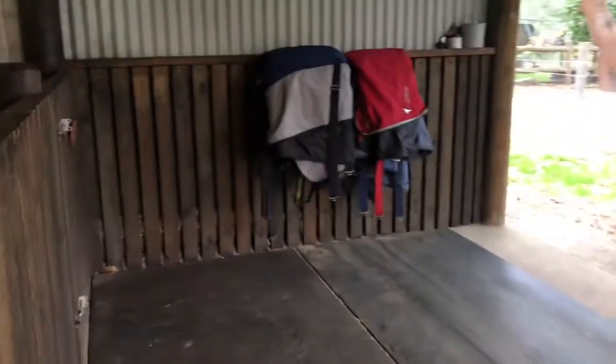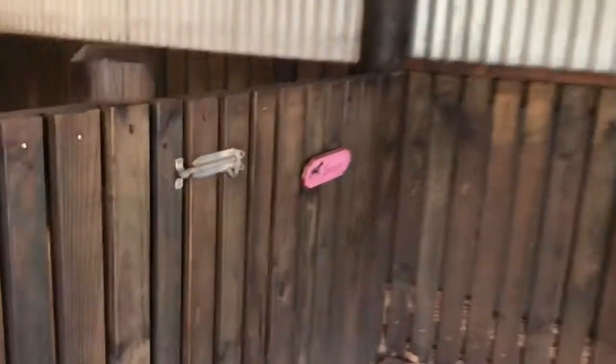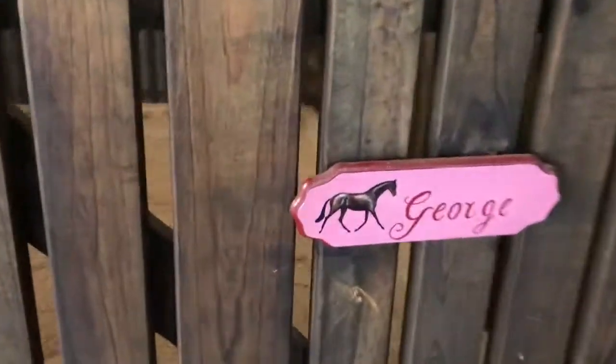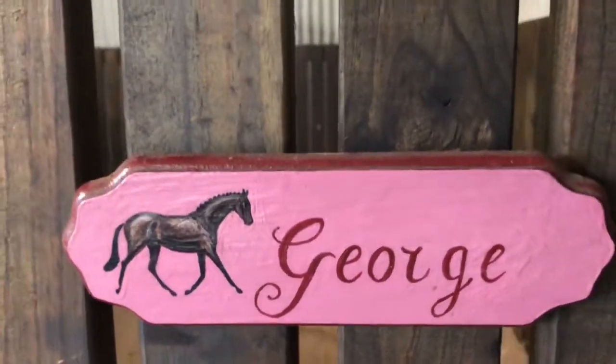The horses can really see out of these stables, which they're generally really happy about. I think that keeps them really content and happy. We try not to let them spend too long in the stables at night. And there's George's little name plate.